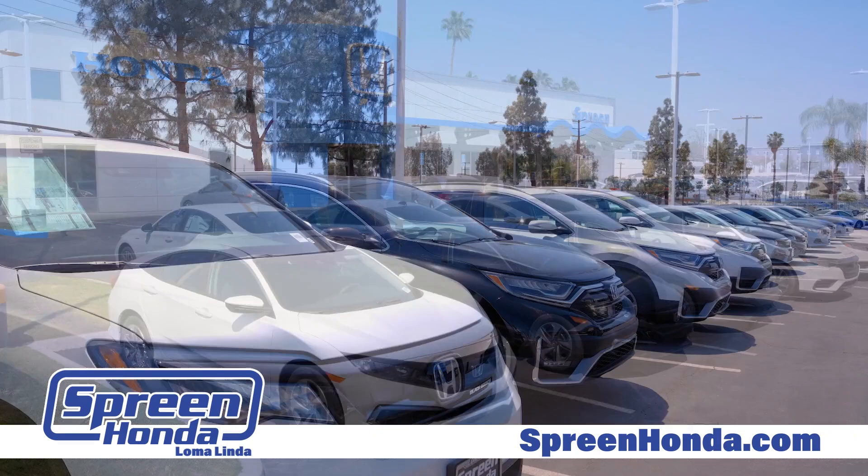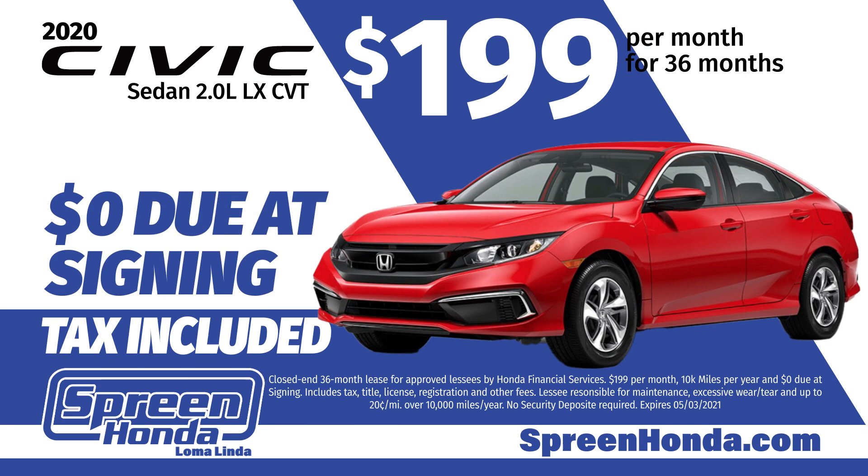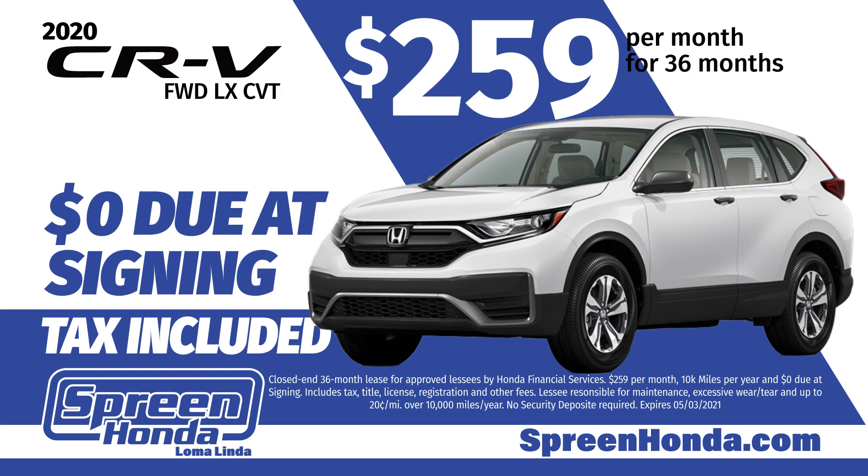Lease a brand new 2020 Honda Civic LX for zero down at lease signing and only $199 a month, and that includes tax. Or lease a brand new 2020 Honda CRV LX for zero down and only $259 a month, and that includes tax.